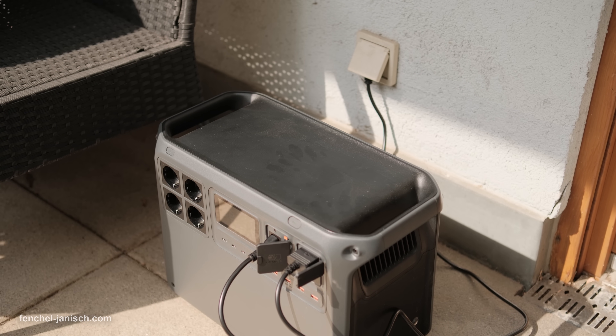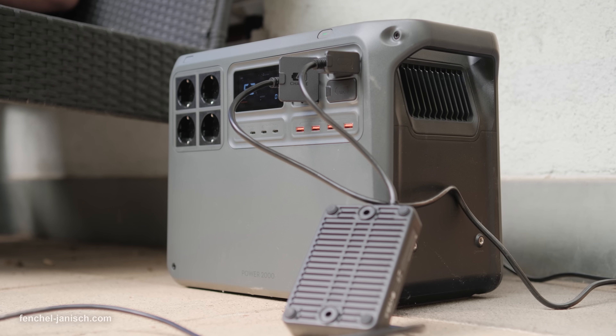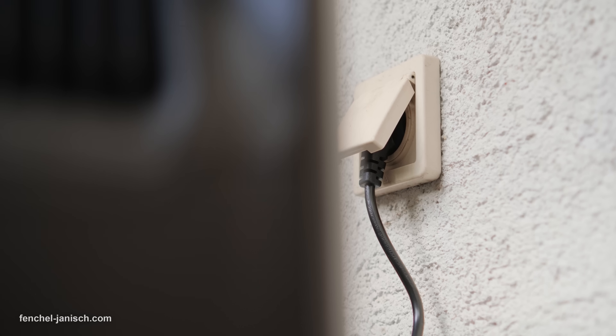Now imagine if that same portable power station could also work at home, storing your solar energy and feeding it into the grid to lower your electricity bill. That is why we use the DJI Power 2000.